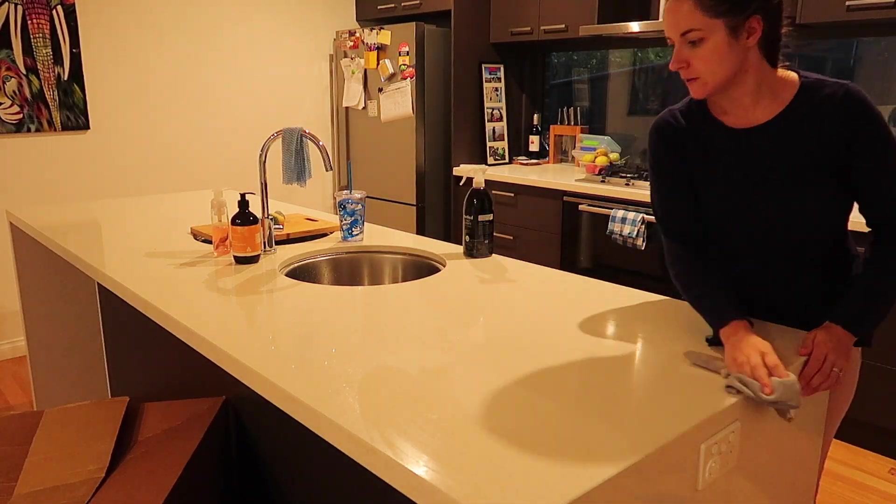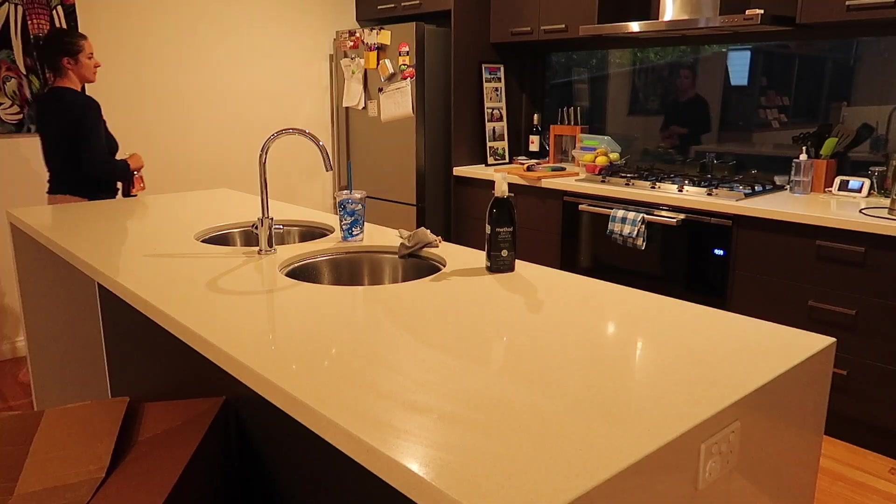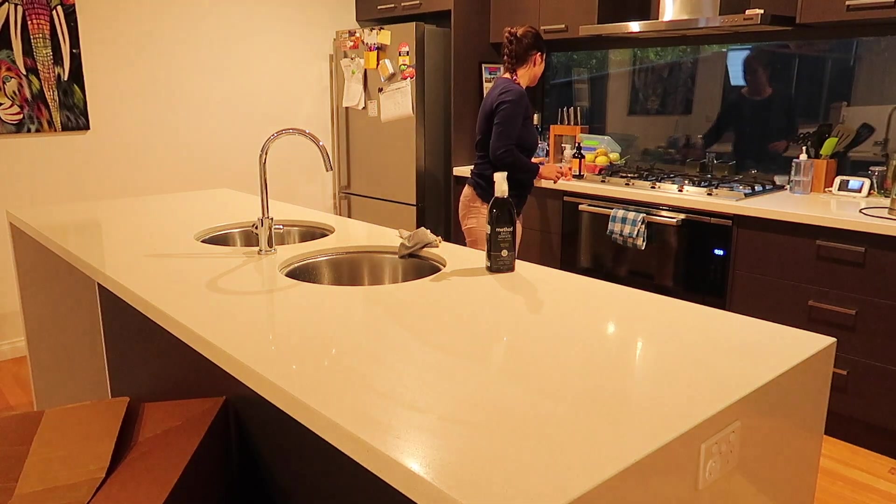Once that's done, I've washed my hands, come back into the kitchen, and I'm just going to clean the bench completely — using the granite spray to remove everything off it and give it a really good clean.